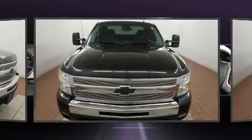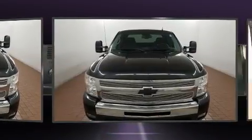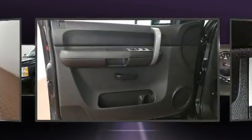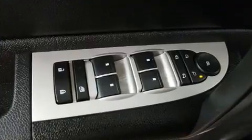Included features are variably intermittent wipers, a rear step bumper, a front bench seat, fully automatic headlights, and remote keyless entry. You and your passengers will enjoy the stereo system, which includes a CD player with MP3 capability and six well-positioned speakers.